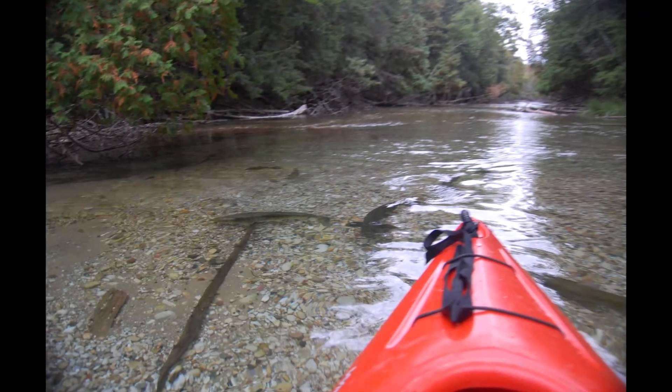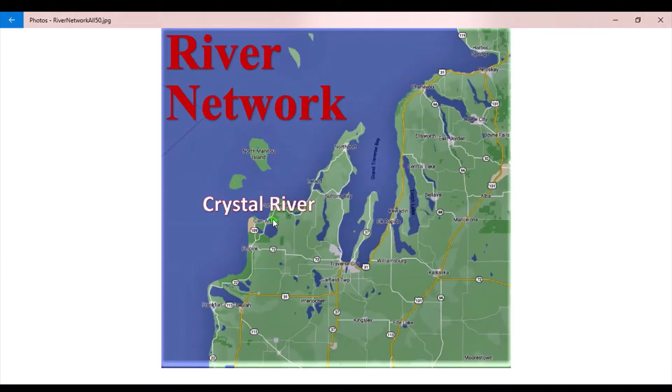The Crystal River is super clean, shallow, and has a lot of meander. Easy all the way.